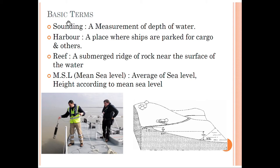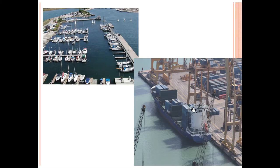Some basic terms regarding hydrographic survey: First, sounding — a measurement of depth of water; here we have seen a man using a line to measure the depth of the sea from a boat. Then harbor — a place where ships are kept for cargo and other purposes. Reef is a submerged ridge of rock near the surface of the waters. Mean sea level is the average sea level height used as a datum reference point in surveying.